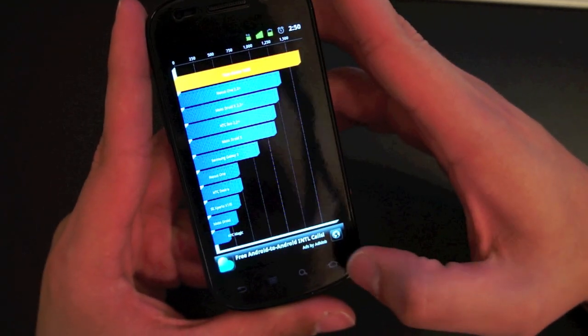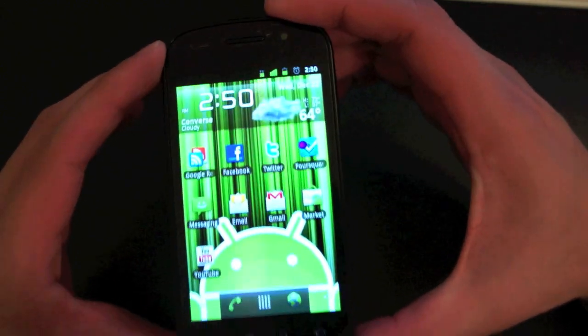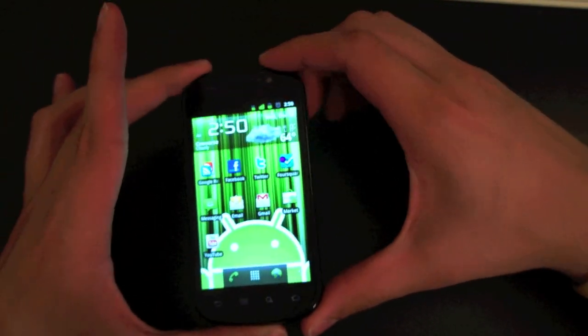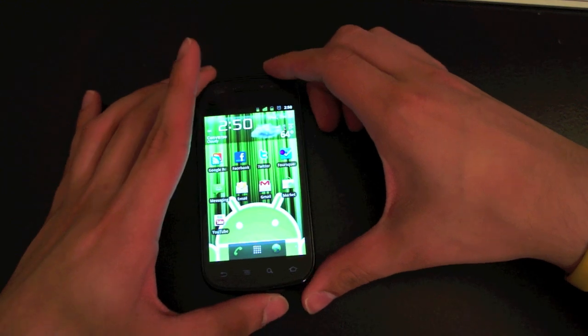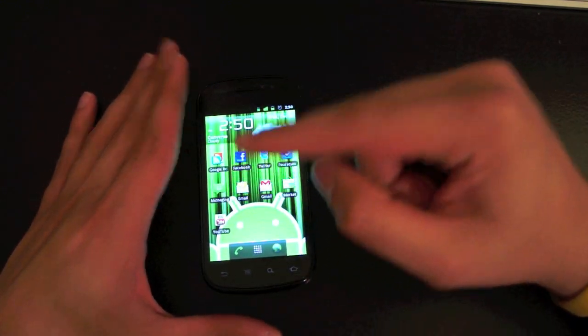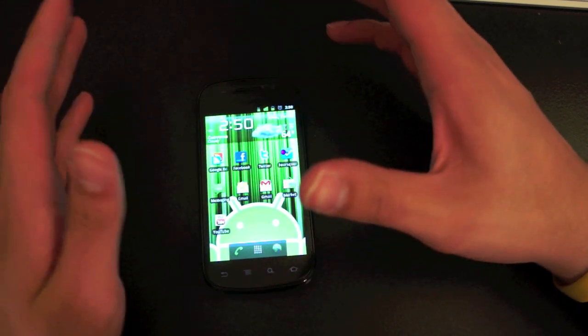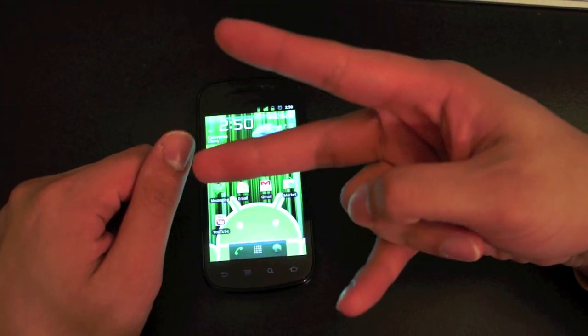But overall, this phone is fast and the network is the biggest surprise of them all. I hope you enjoyed this quick video showing you what the Nexus S is capable of. Please like this video, and remember you can now follow me on Twitter at Alerio25. Please subscribe and I'll see you guys next time.